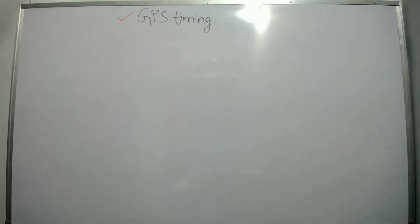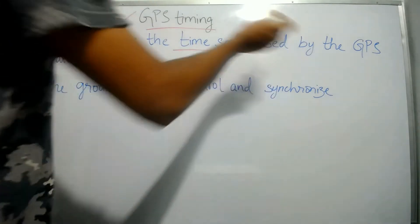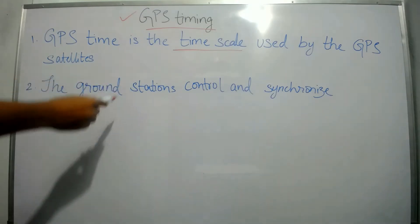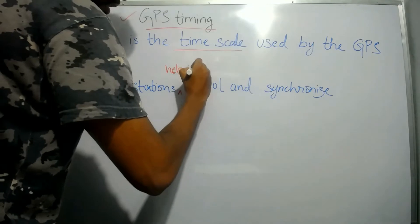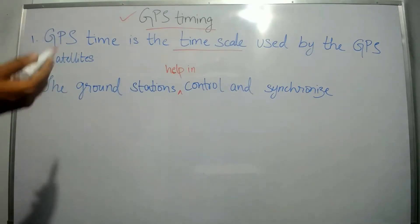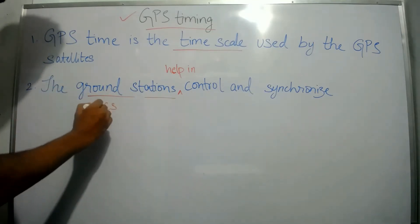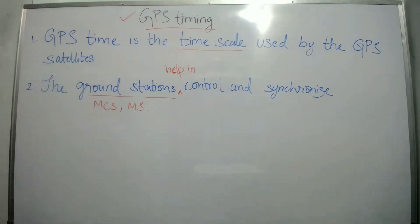Let us talk about GPS timing first. GPS time is nothing but the time scale used by the GPS satellites, where the ground stations help in controlling and synchronizing them. Ground stations are nothing but master control stations and monitoring stations, as you all read in the previous videos.